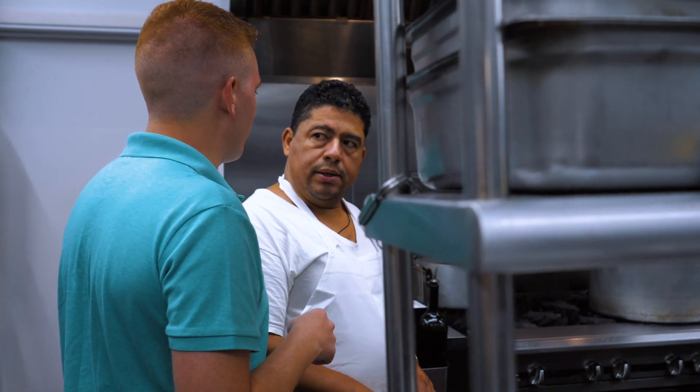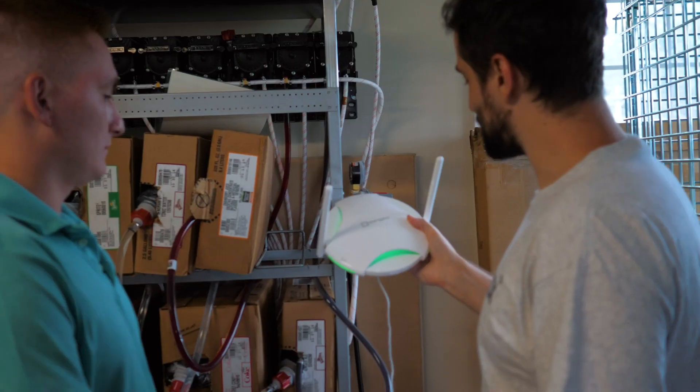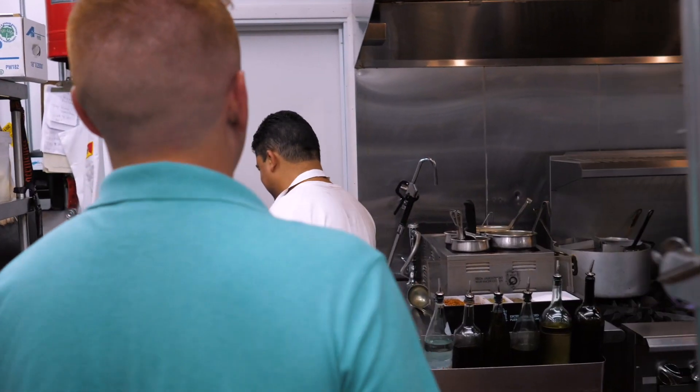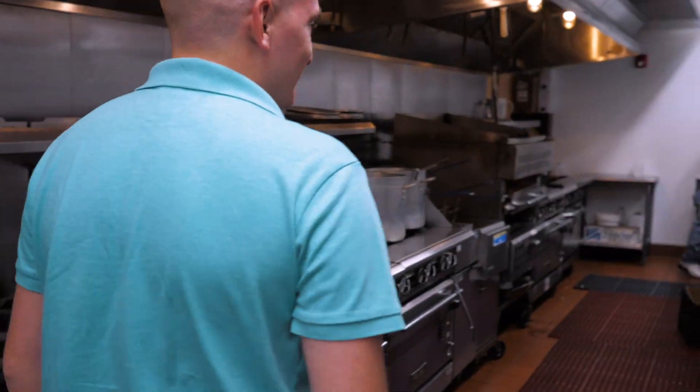As a restaurant, not everything runs smooth, especially when it's family-owned. Sometimes things do go wrong, and adding different technologies like Energy Box and new POS systems does help make daily operations more smooth.